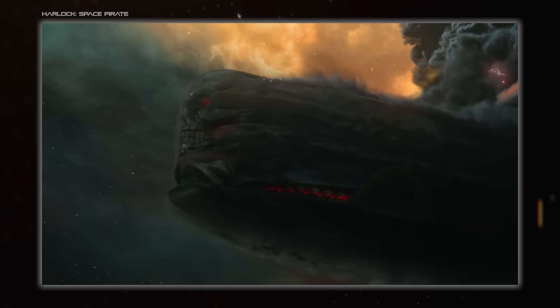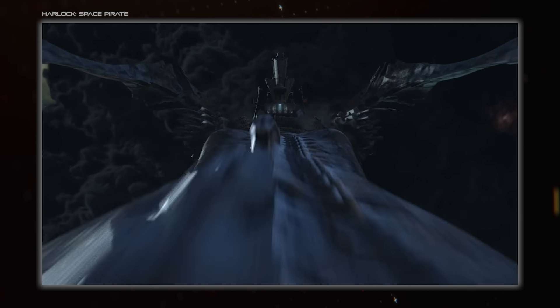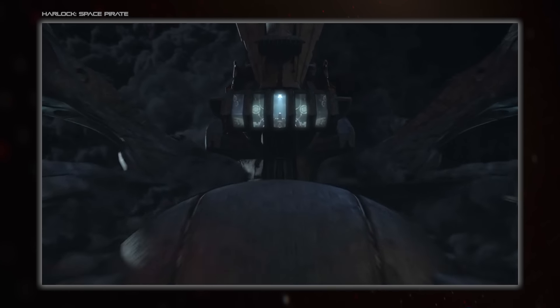Specifically, what would make a good spaceship for one? But first, let's define what a pirate is and what they do, so we can figure out what sort of ship they need.